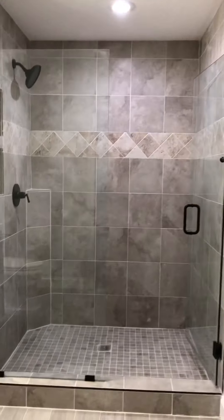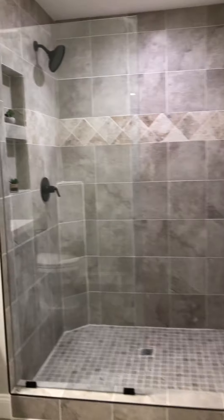And on to the master bath. We also have recessed lighting. Beautiful shower, tile, glass doors.